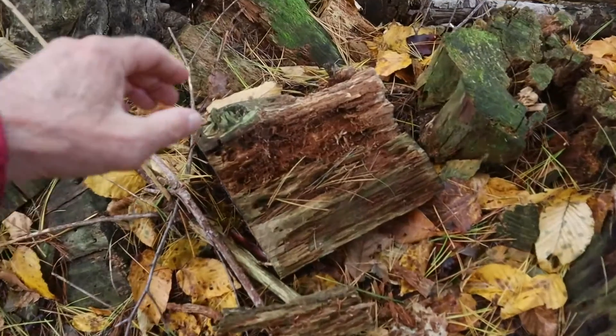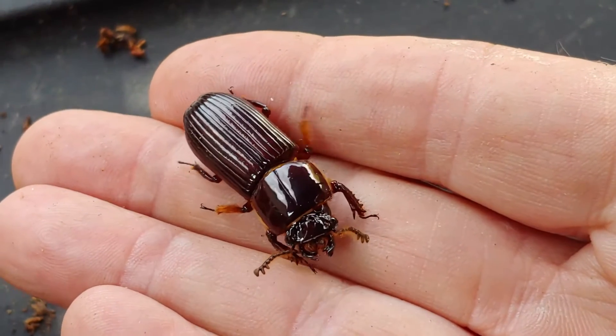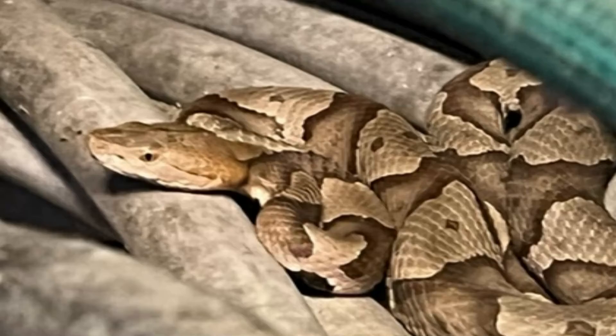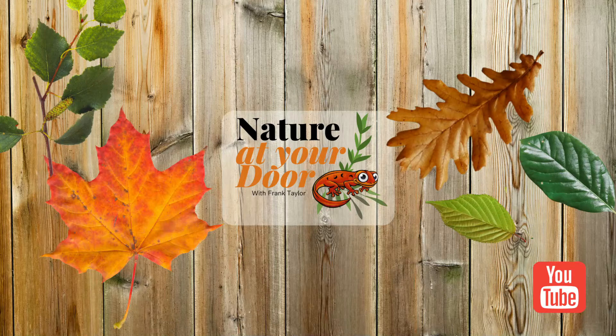So if you're interested in learning more about bess beetles, you can go out and find some. If you're a teacher, grandparent, or parent, or if you're a kid and want to find them and keep one as a pet, they're pretty cool to have and they're easy to take care of. If you like what I do on this channel, please subscribe, give me a like, and remember I cover all things nature — from amphibians to reptiles, wildflowers to trees, fungi to insects — all the things you might find when you walk just outside your door. Thank you for watching this episode of Nature at Your Door. I'll see you next time.